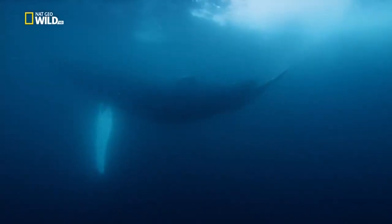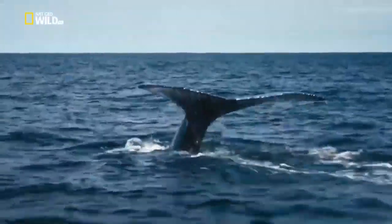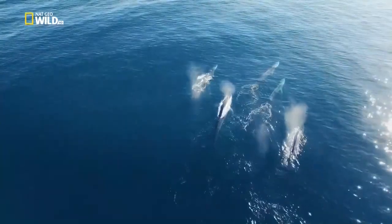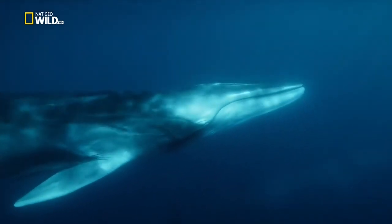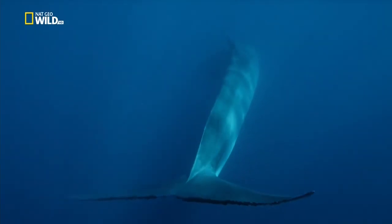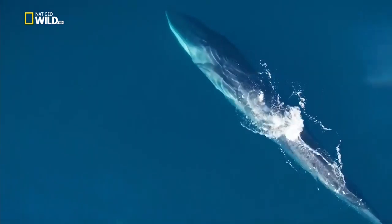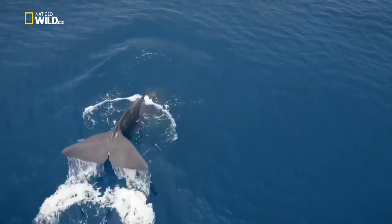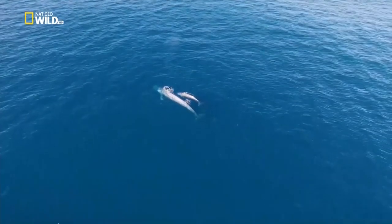Humpback whales migrate between the Arctic and the tropics — they make a hunchback when they dive, hence the name. A pod of fin whales, the blue whale's closest relatives, can interbreed with blue whales. They swim back and forth between Arctic and subtropical waters. Fin whales and blue whales have their blowhole in the centre of their skulls; sperm whales have theirs on the left. Baleen whales spend long periods sieving krill and plankton from the waters of the Azores.